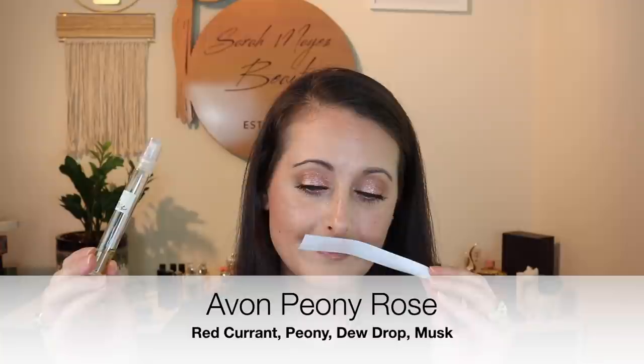This first one is Avon Peony Rose. This is a fragrance I just had a bunch of samples of, so I put them into an atomizer. I actually really like this fragrance — it's a super generic fruity floral kind of fragrance, but it's nice and really pretty for what it is. I'm going to go ahead and use that up because this one will definitely go off really soon if I don't.